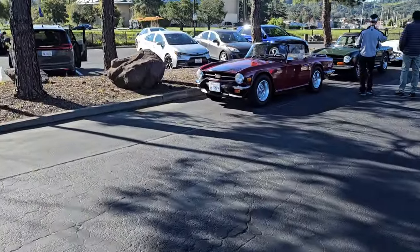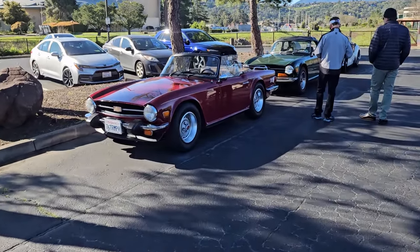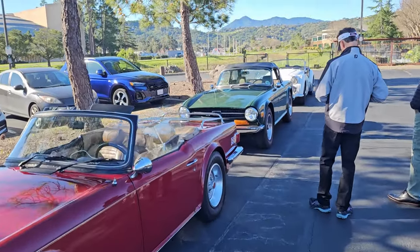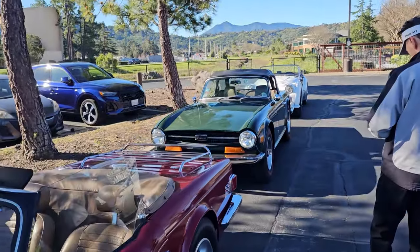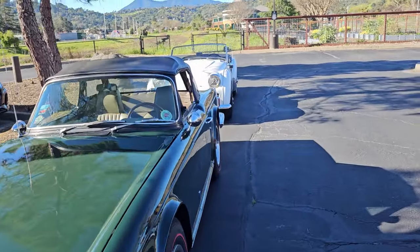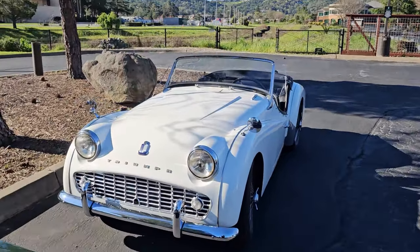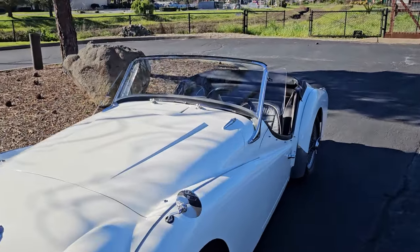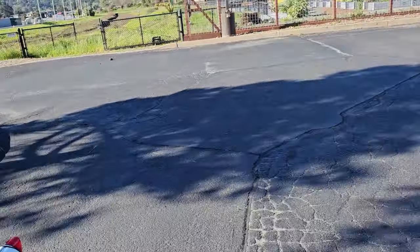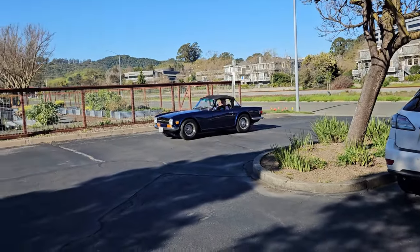And we have yet another TR6 — this is more maroon — and a green TR6 behind it. TR3B. And we have another TR6 coming in.